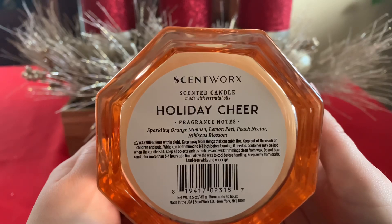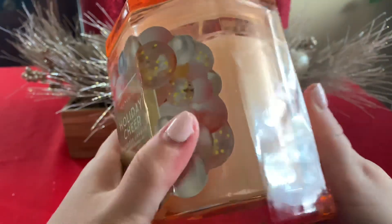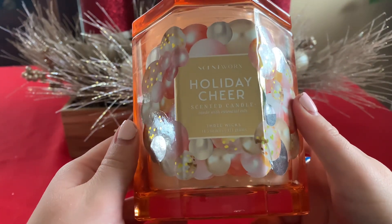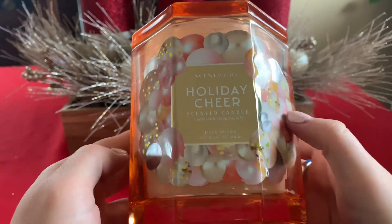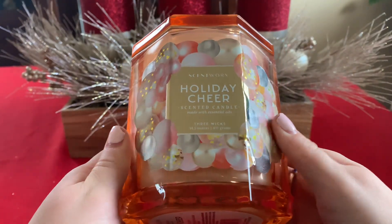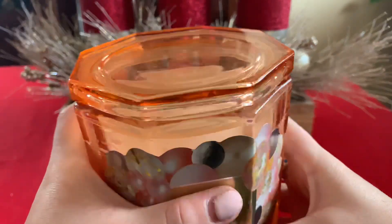I was very interested to pick this one up because I love orange, but I do not like peach, so I was a little nervous. It's the octagon shape — they are a little messy. The glass is really nice, very heavy and thick. If you picked this up in Kohl's and you're not a candle fanatic, you would think this is super luxurious and expensive. You would not know that this is only 14 and a half ounces, which is the same weight as a Bath and Body Works candle.